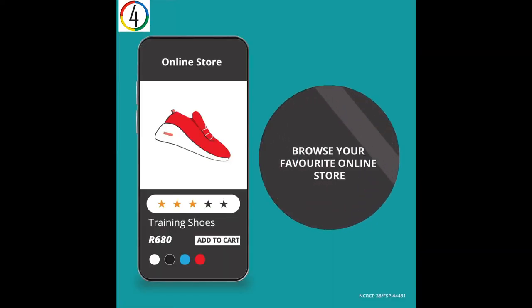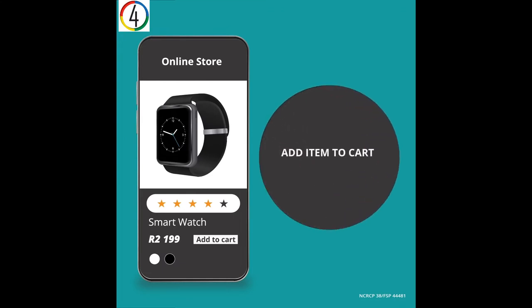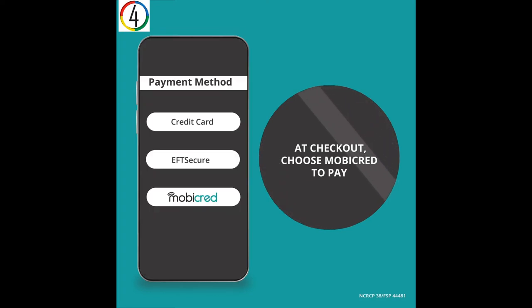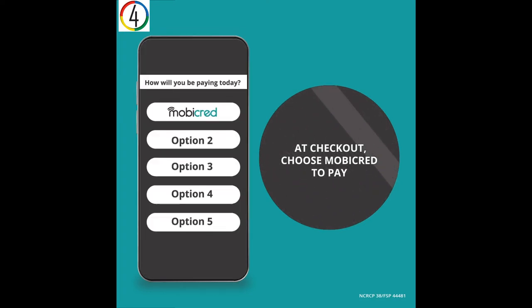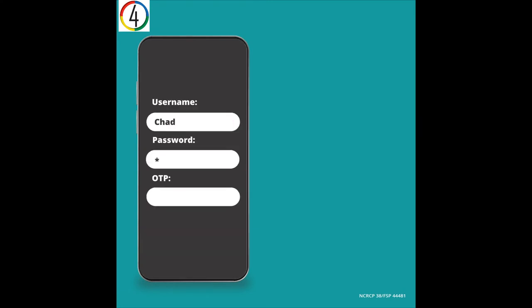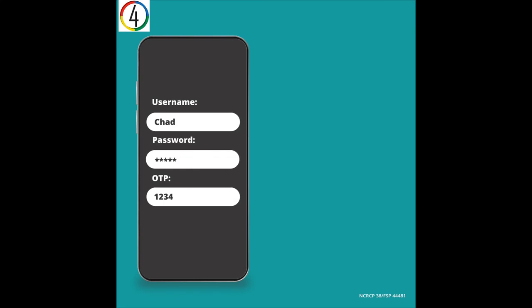Browse the store's products and find something you love, and add the item to your cart. Head over to checkout where you'll see a few options on how to pay. Click on the MobiCred option or one of our partnered gateways like Payfast. To complete the purchase, sign in with your MobiCred details and enter the one-time PIN sent to your phone.